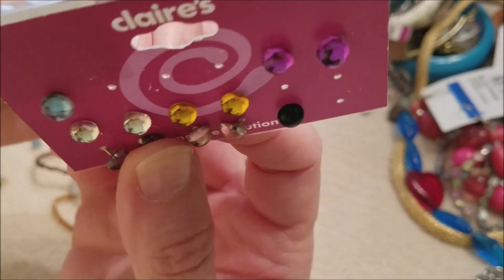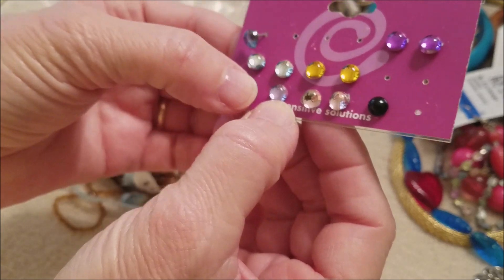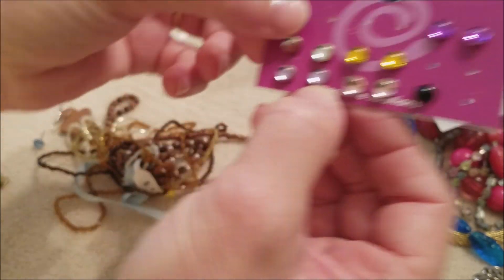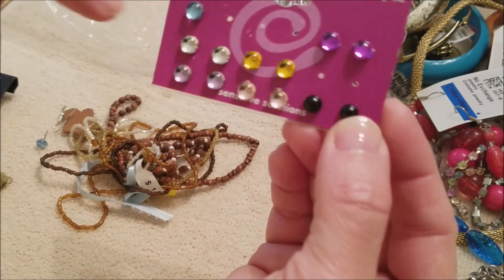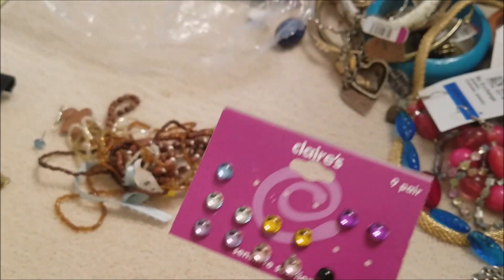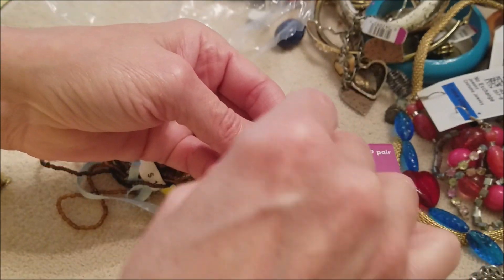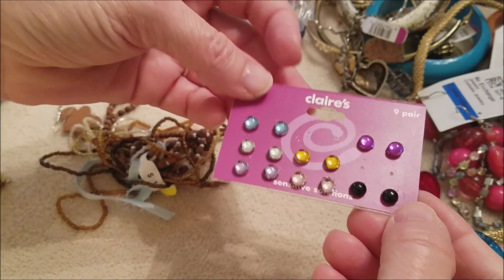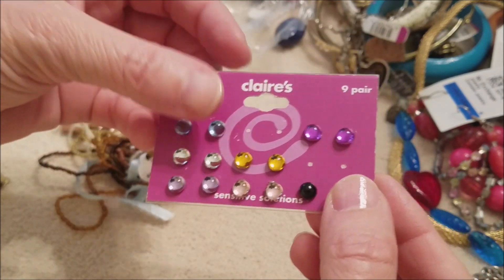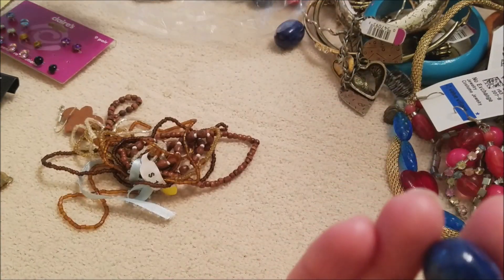Oh look, we found the mate — got that one, and we might have some more. Clear earrings, clear earrings. Okay, we found one more. And this one we don't have the back for it just yet. So we have all the earrings — we're just missing a couple of backs, which is not a big deal.